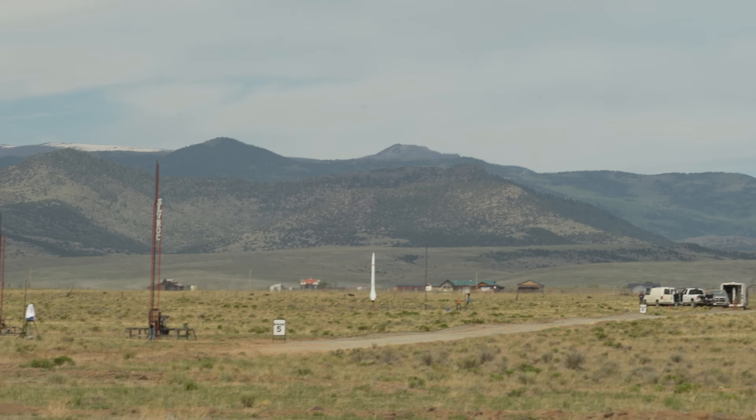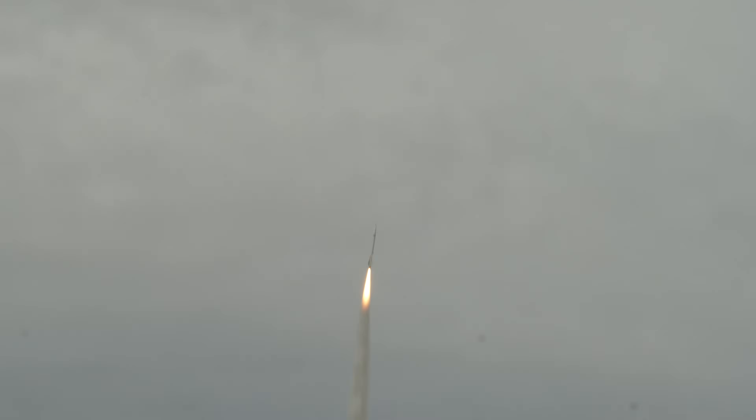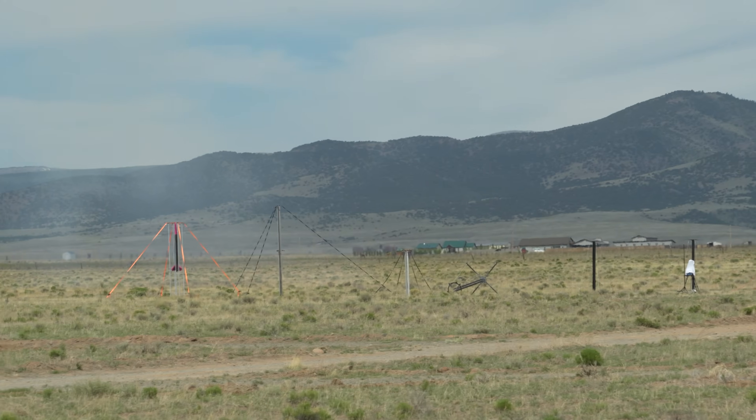So we'll see what we get. 4, 3, 2, 1. 5, 4, 3, 2, 1 — launch!